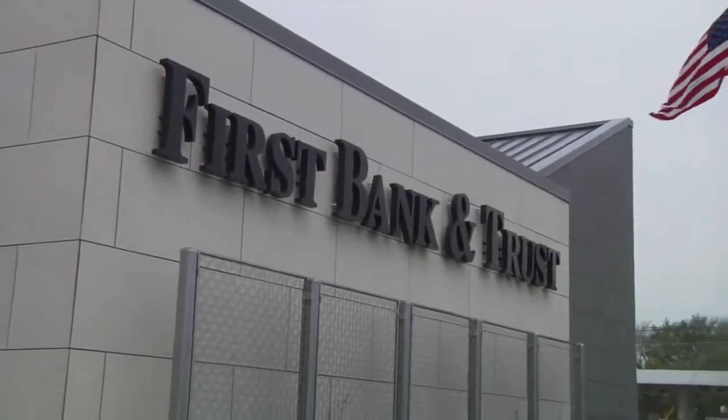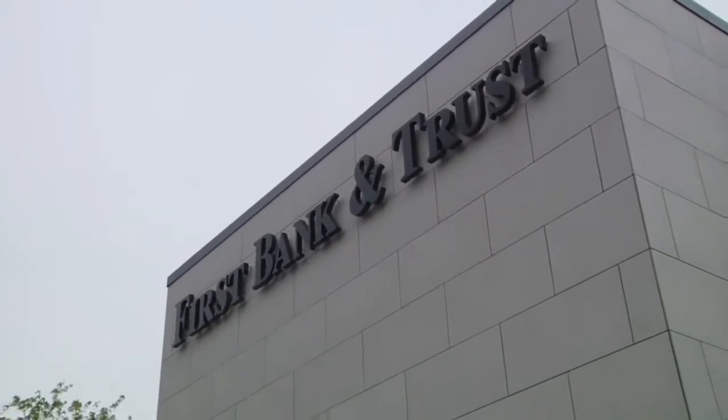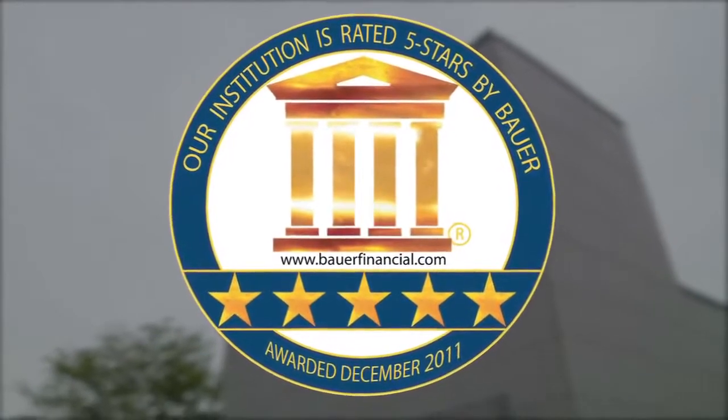Founded in Evanston, Illinois in 1995 by Robert Yohanan, Howard Cain, and Jay Lytle, First Bank & Trust is one of only a few U.S. banks awarded a Bauer Financial 5-star rating in 2012.